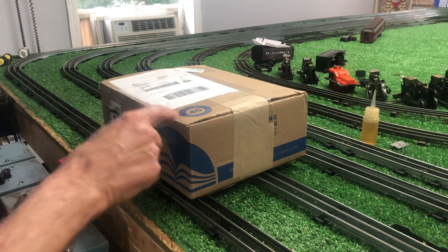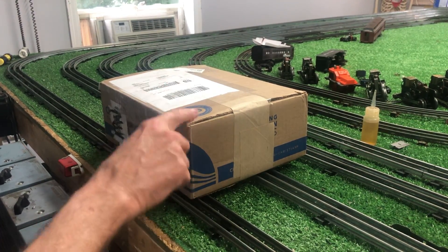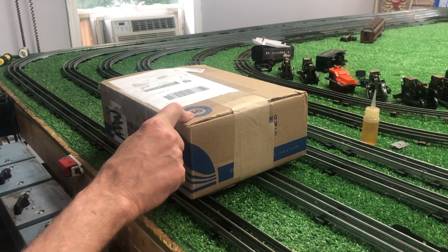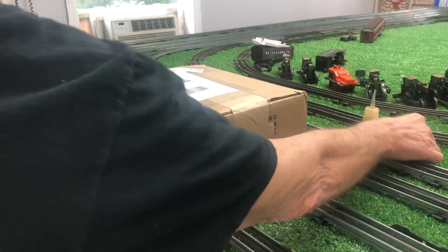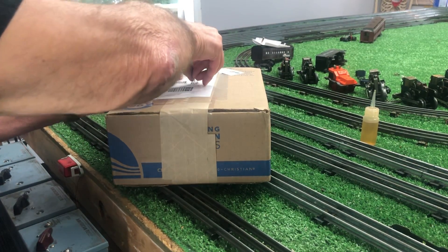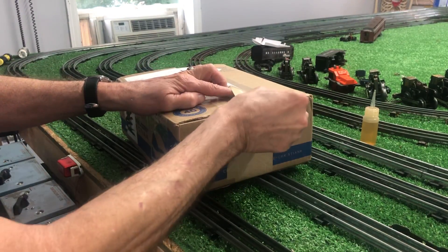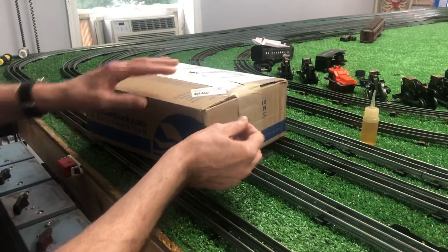This represents, I think, the epitome of that statement. This is a Marks 999 pre-war with its tender, gondola, and caboose. I got all of it for 10 bucks, and I was the only bidder. So, it is in remarkably poor condition.